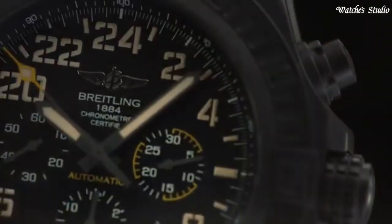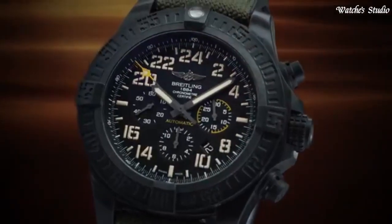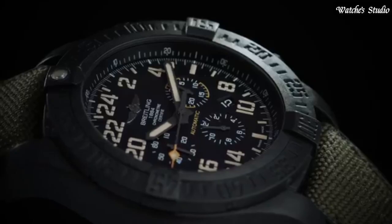Water-resistant at 100m, 330ft. Functions: chronograph, date, hour, minute, second. Swiss-made.